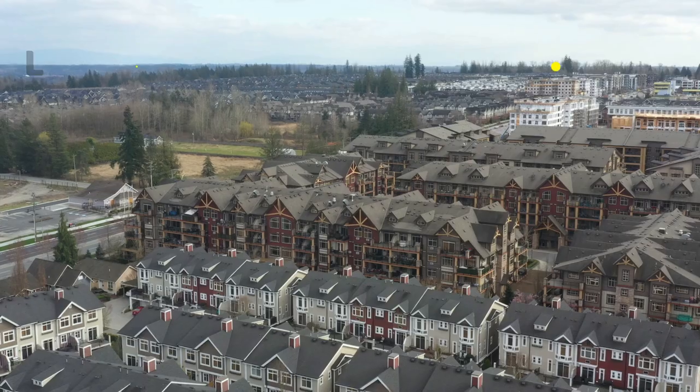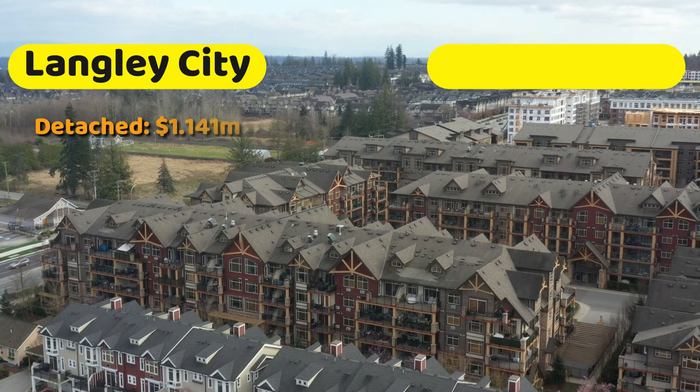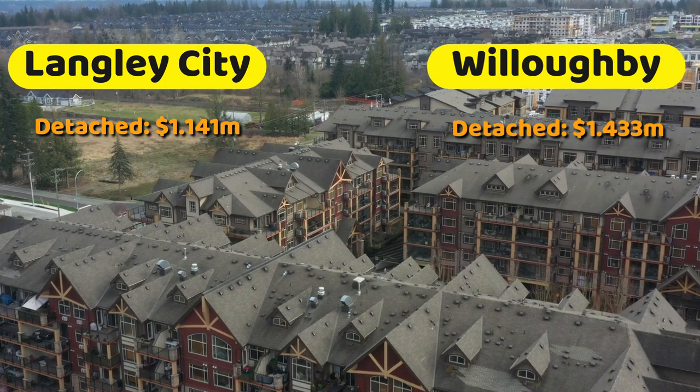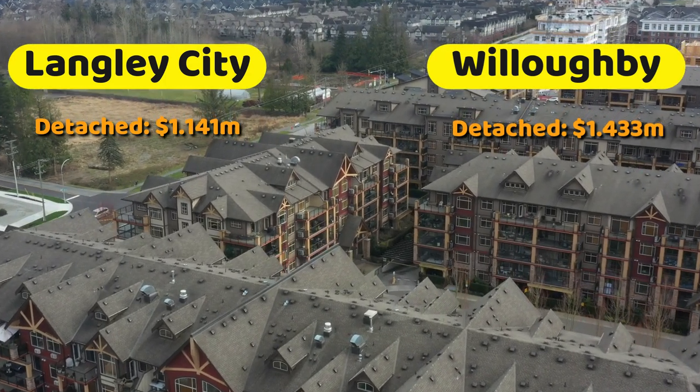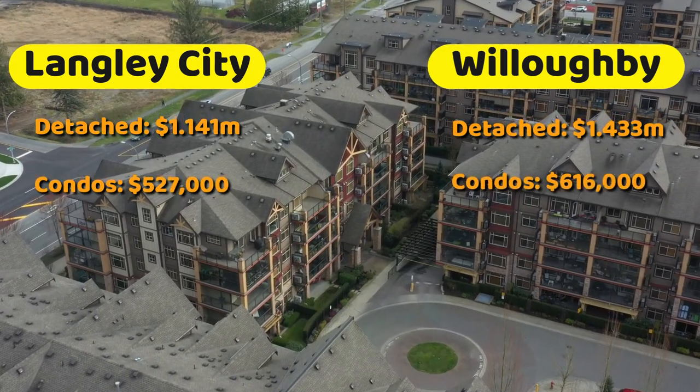So housing — the average cost of a detached home in Langley is $1.484 million. Average cost of a townhome is $815,000. And the average cost of a condo is $567,000. Just like any other city, there are some more inexpensive areas and some more expensive areas, so these are just average numbers across all of Langley. For example, the cost of a detached home in Langley's downtown city core is only $1.14 million versus Willoughby where it's $1.433 million — nearly a $300,000 difference just 10 minutes away. And the cost of a condo in Langley city is $527,000 versus $616,000 in Willoughby.